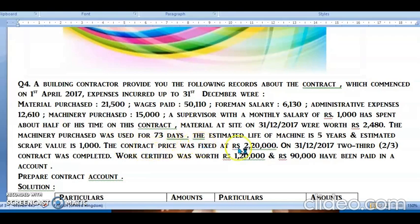The contract price was fixed at rupees 2,20,000. On 31st December 2017, two-thirds of the contract was completed. Work certified is worth rupees 1,20,000 and rupees 90,000 have been received in cash. Work certified is recorded on the contract credit side, and cash received is used in a formula.